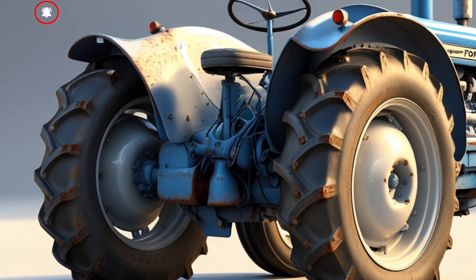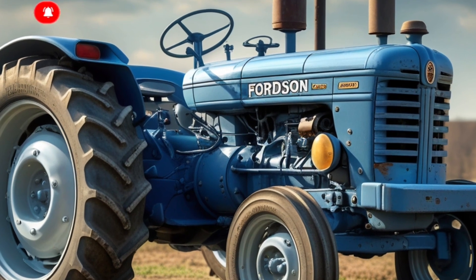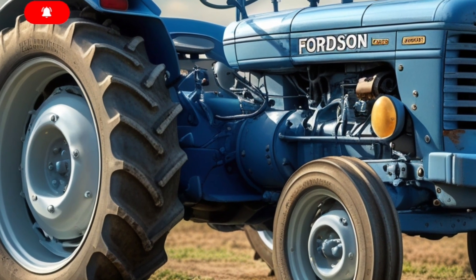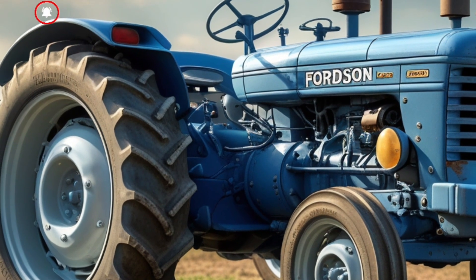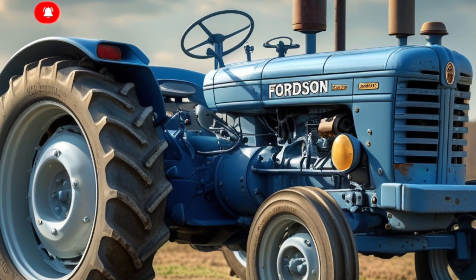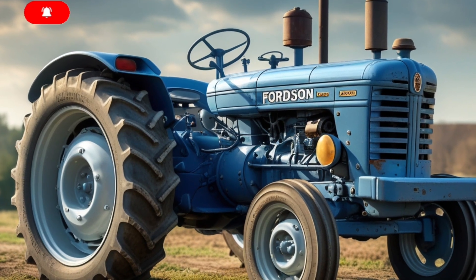Out in the field, it looks incredible. Old-school farmers will recognize it instantly, and new-school operators will respect the mix of heritage and innovation. Now, let's be real — this tractor isn't cheap.